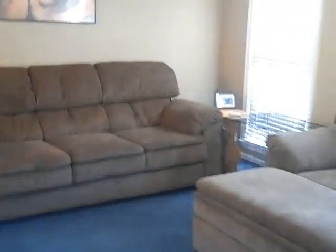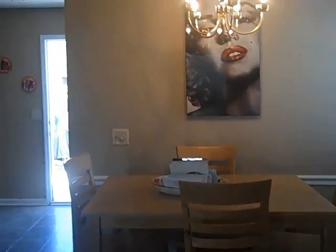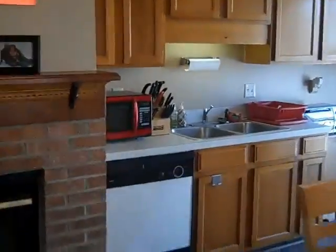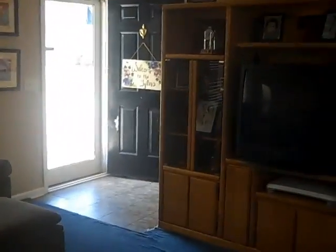I'll take you back out to the main living area of 124 Severn Street so you can take a look around. I am Stephanie Davis with Carolina One Real Estate. If you'd like to see this house, please give me a call at 843-870-0890. Thank you for watching my video — we'll see you in the next video.